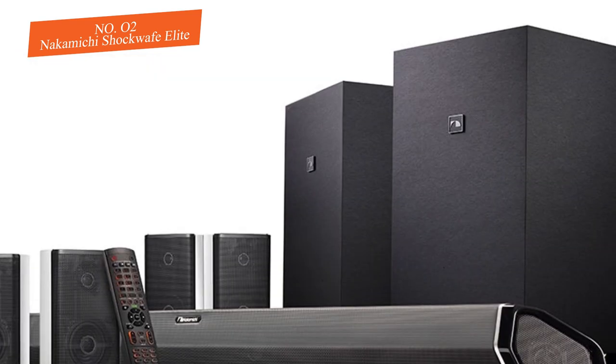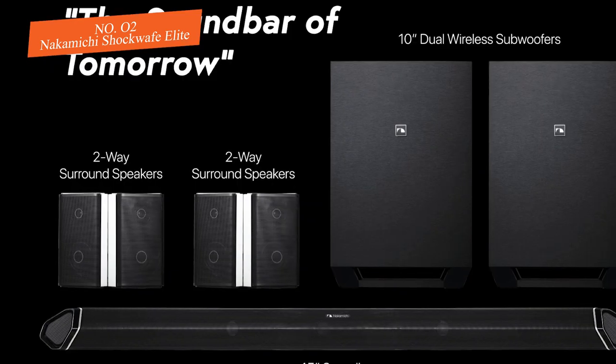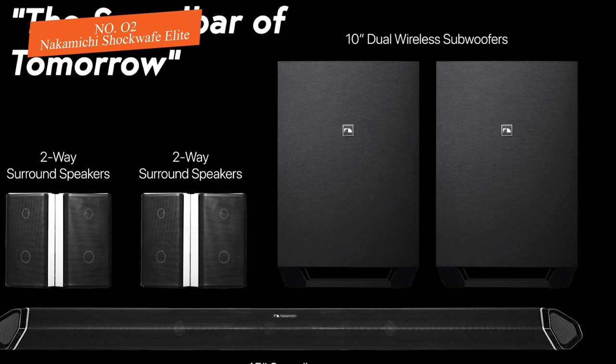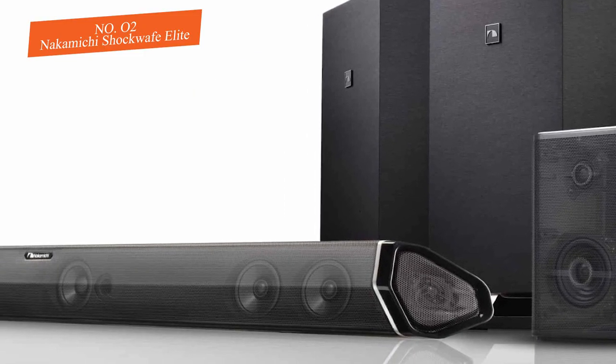The Shockwafe Elite is also easy to use with the included remote, though we do wish the remote's range was a bit more. You get three HDMI inputs, an optical input, and a coaxial input for plenty of connectivity options, meaning you can connect Blu-ray players and gaming consoles.